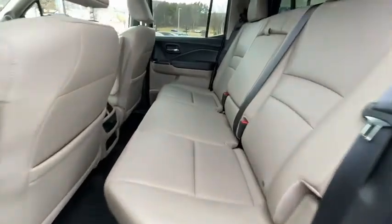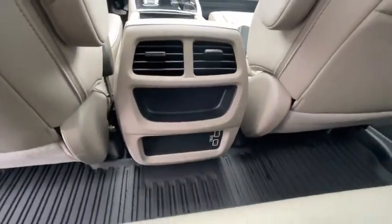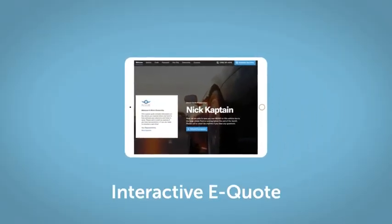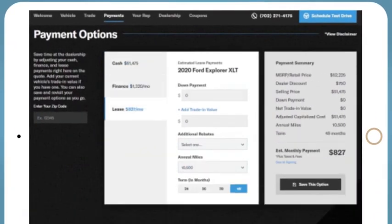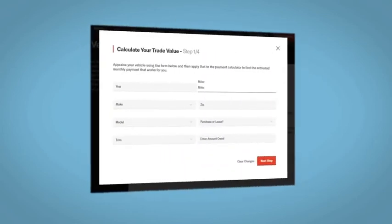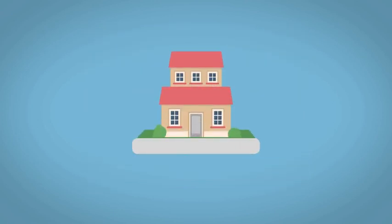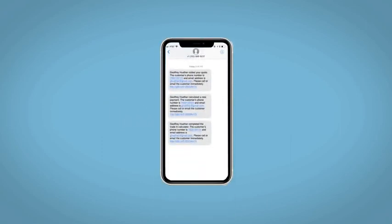If you like it online, you'll love it in your driveway. Take it for a spin today. We will text and email your very own personalized e-quote today.